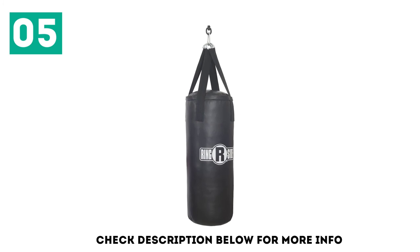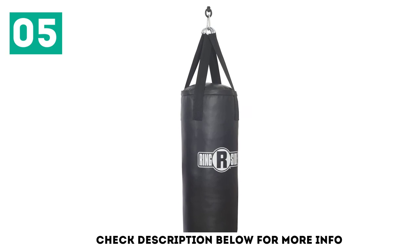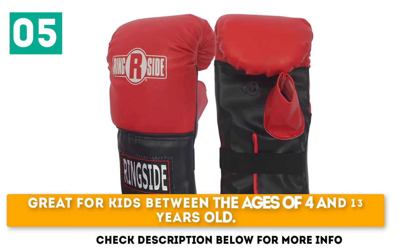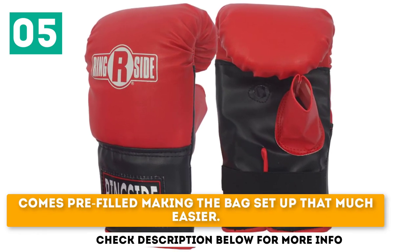A heavy bag, even a miniature youth one, can be used to develop strength, speed, and accuracy, and to get the most intense workout yet. Chains and chain swivel included in the kit. Great for kids between the ages of 4 and 13 years old. Comes pre-filled, making the bag setup that much easier.